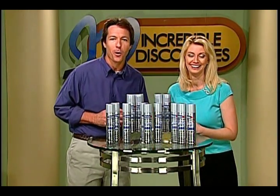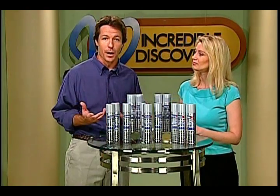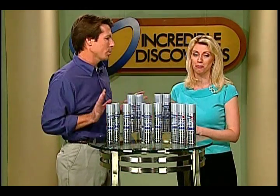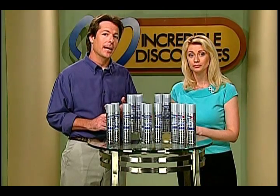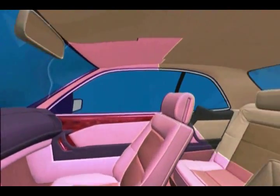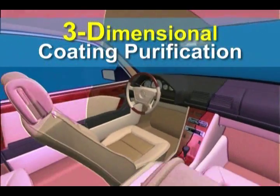It doesn't mask pollutants and odors — it destroys them, leaving behind air that not only smells fresh, but is fresh. And it works throughout the whole car. Hygiene IQ draws its power from natural light, safely and hygienically coating the interior surfaces of your vehicle around pets, around kids, anything — creating a complete three-dimensional air purification system inside your car.